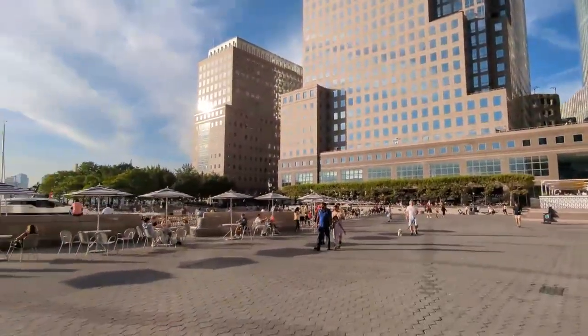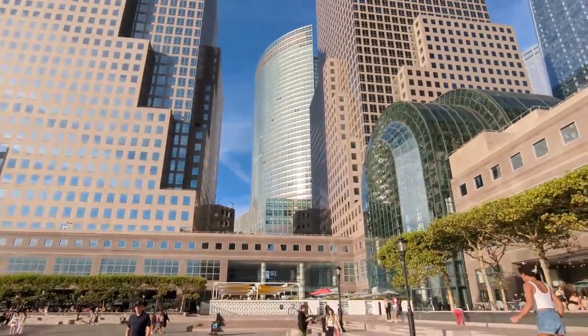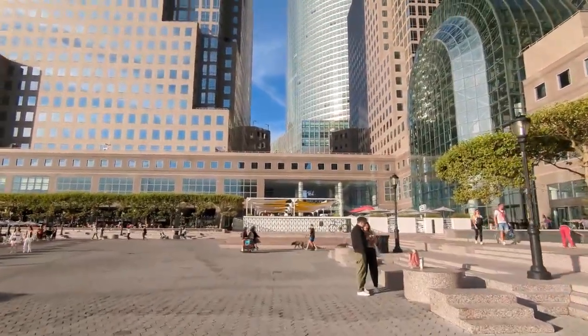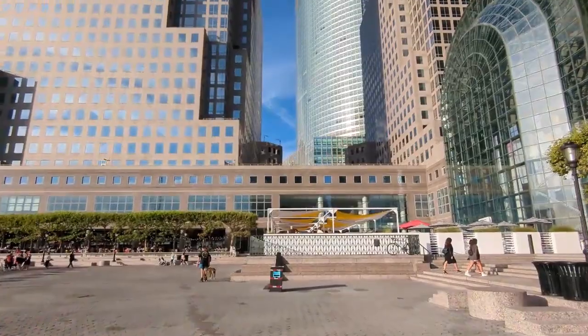Brookfield Place features a variety of upscale shops, boutiques, and restaurants. It's known for its high-end shopping and dining options as well as its waterfront views. The complex is easily accessible by public transportation with several subway lines and the PATH train station nearby.